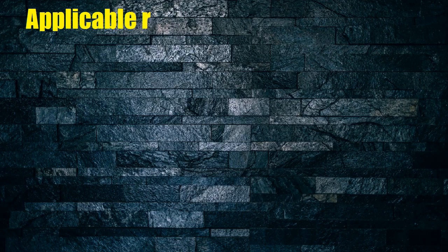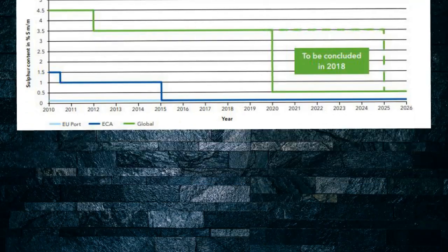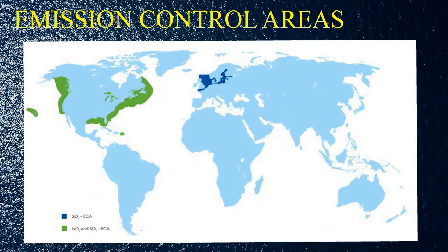Applicable regulations: Emission control areas — blue color indicates SOx-ECA, green color indicates NOx and SOx-ECA.